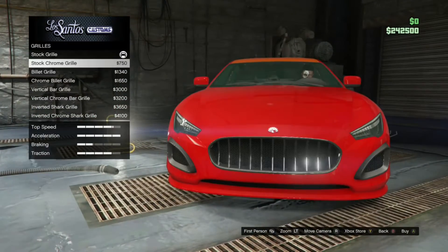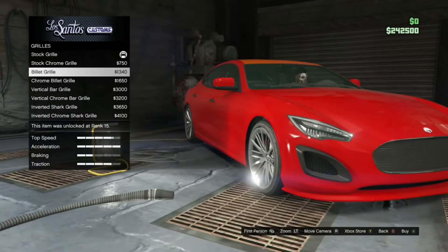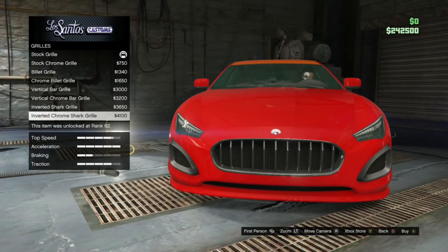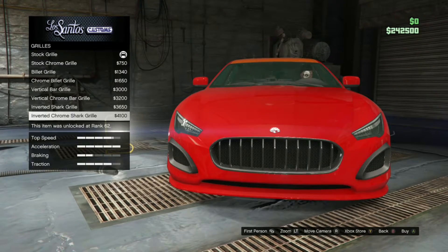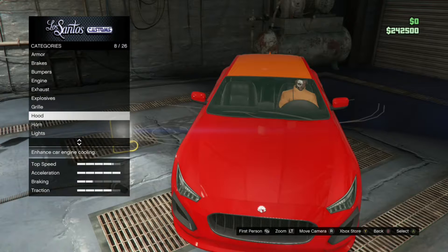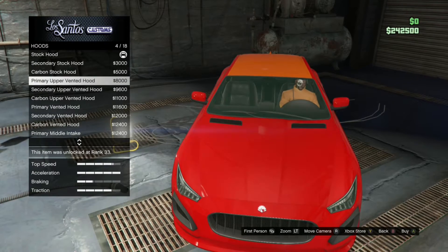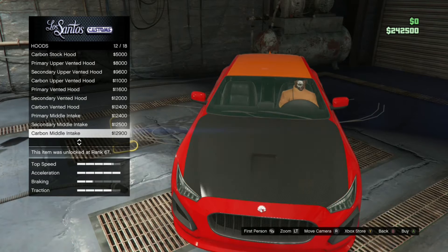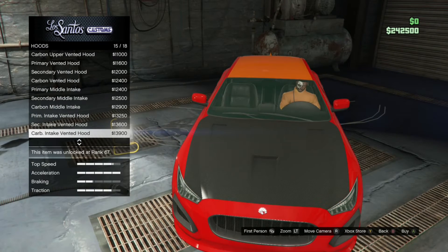I'm going to go for a more subtle look, so it's going to look more like a stock vehicle. I don't believe this car should be loud and outgoing because it's not really sporty — it's just fast and luxury-based. So I'm not necessarily going to go for the extreme approach here.